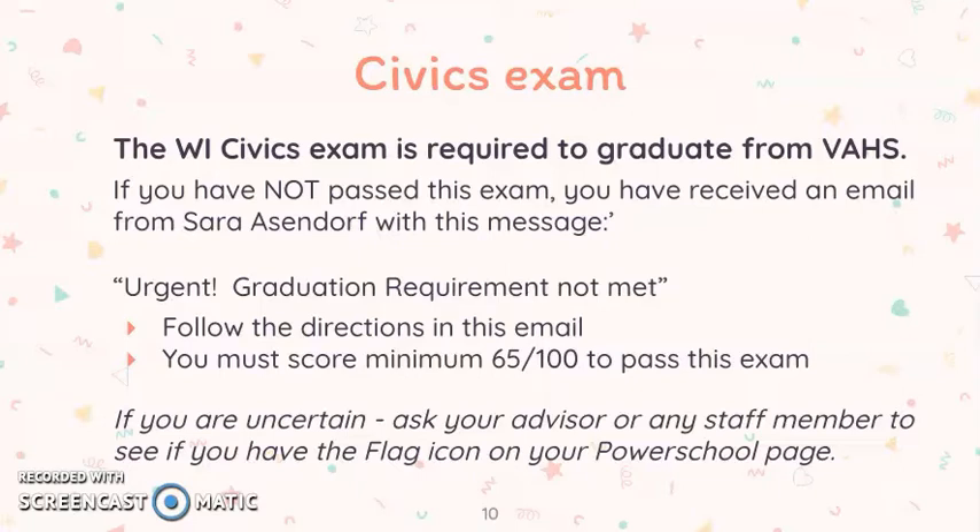If you are uncertain as to whether you have passed the civics exam, ask your advisor or any teacher to look at your PowerSchool account to see the flag icon. The flag icon on your account is a positive indicator that you have indeed passed the exam. Students are not able to view the flag on their own PowerSchool account.